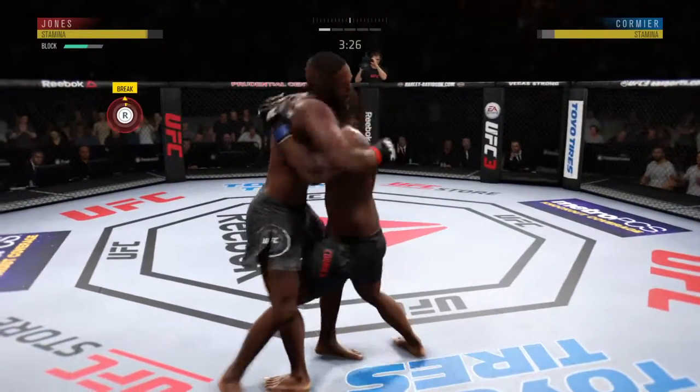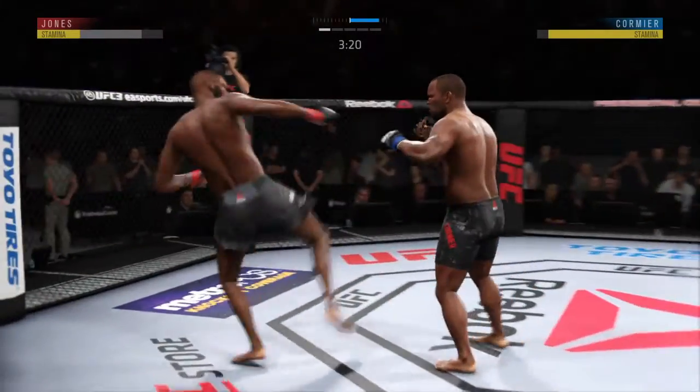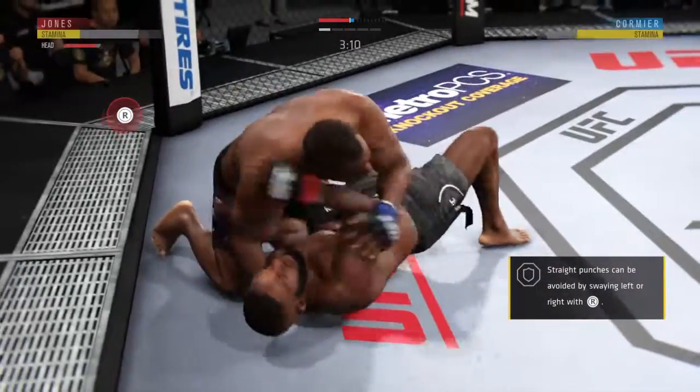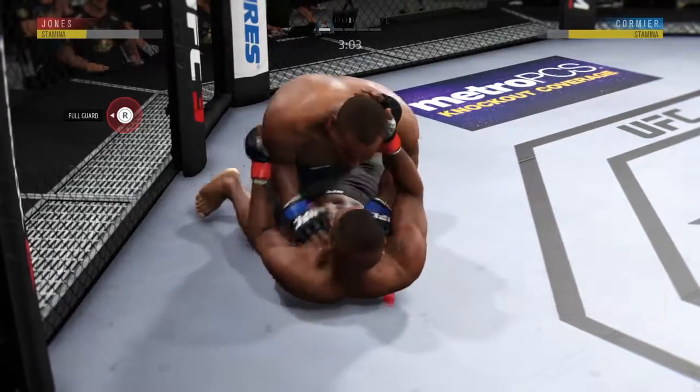Tying him up here in the clinch. Cormier's doing a nice job pummeling, works in that arm. Now he's got double underhooks. He just hasn't been efficient with his strikes here tonight. There's another swing and a miss, and at this point, if he can't preserve some stamina moving forward, this is going to end up being an awfully long night.